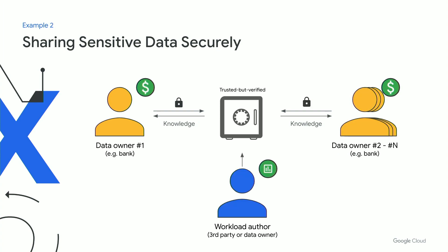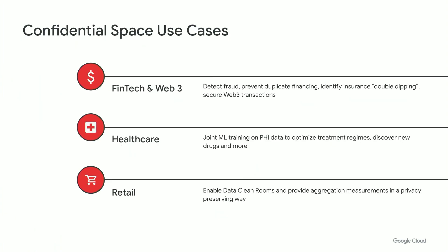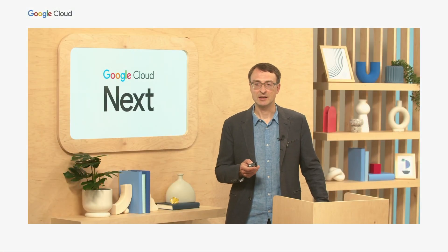In another example, we could have multiple banks focused on fraud detection or money laundering activity detection. The workload author may be one of the collaborating banks or an independent third party. All collaborating banks benefit, because often this type of complex fraudulent activity is only visible when multiple financial institutions pool their data together. We also see Confidential Space use cases in insurance and fintech, healthcare fraud detection, joint machine learning training, retail, and other verticals to build and enable data clean rooms.